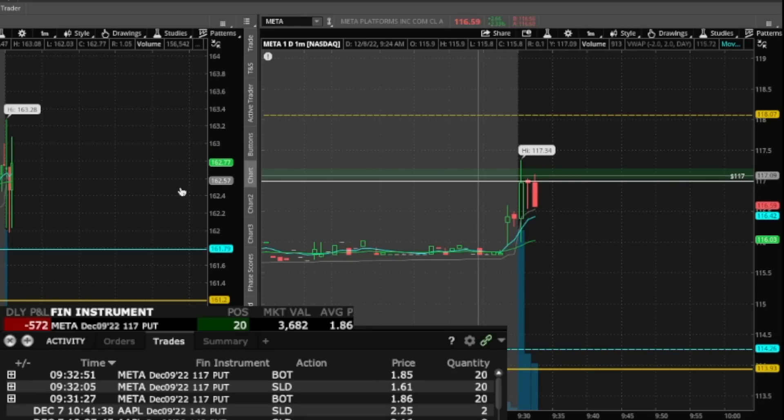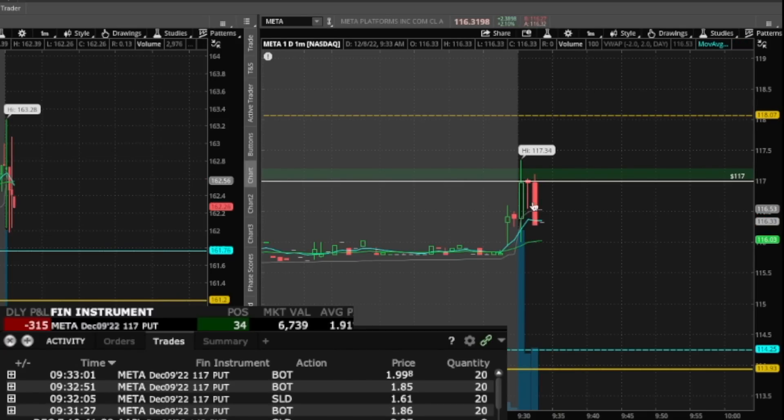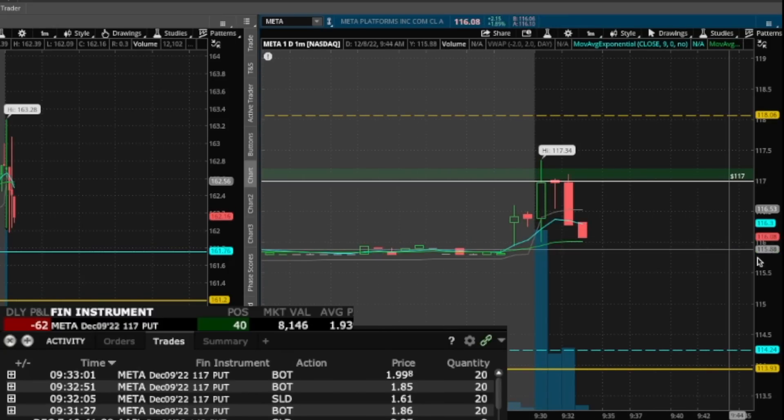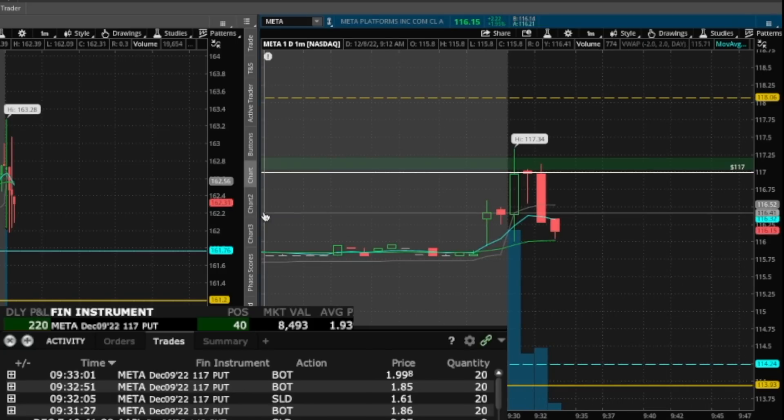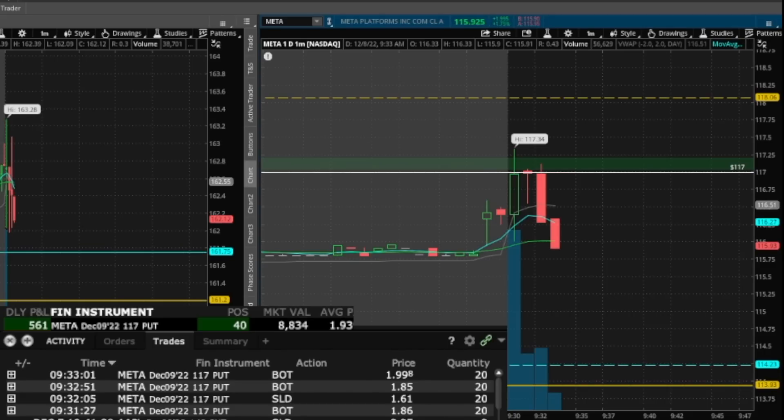Alright, I'm taking Meta again. That's a very clear rejection — I got to take this. Here we go. I'm in Meta puts again. 117 put, stop over 117. That's my level. I got to go for it. Here we go. Alright, back to green. Made back those losses. Nice.